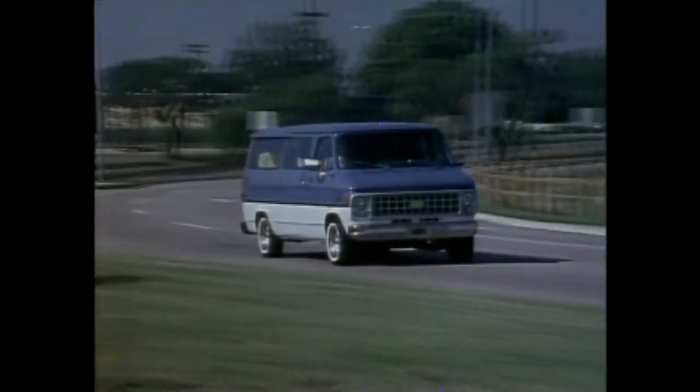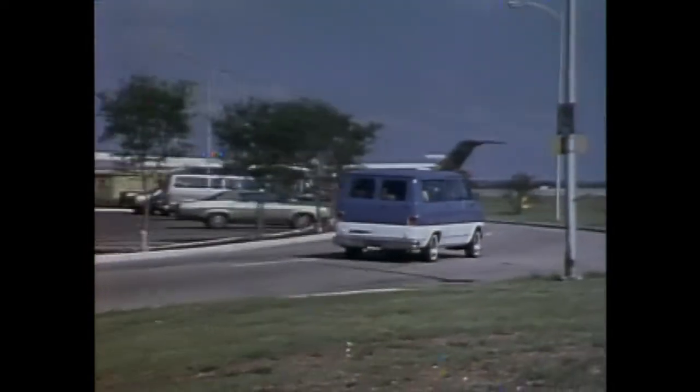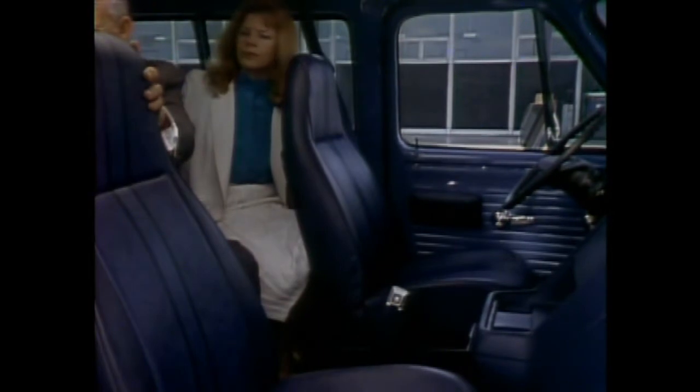Not all Chevrolet vans are built for hauling cargo. Chevy Sport Vans are a very efficient way to carry passengers in roomy comfort. Sport Van is available in either the G10 series with a 110-inch wheelbase, or the G20 or G30 series with a 125-inch wheelbase. Standard on both models are high-backed vinyl bucket seats and a three-passenger center bench seat to provide comfortable seating for five. Add an optional second bench seat and seating capacity increases to eight. Add a third optional bench seat to the long-wheelbase G30 Sport Van,